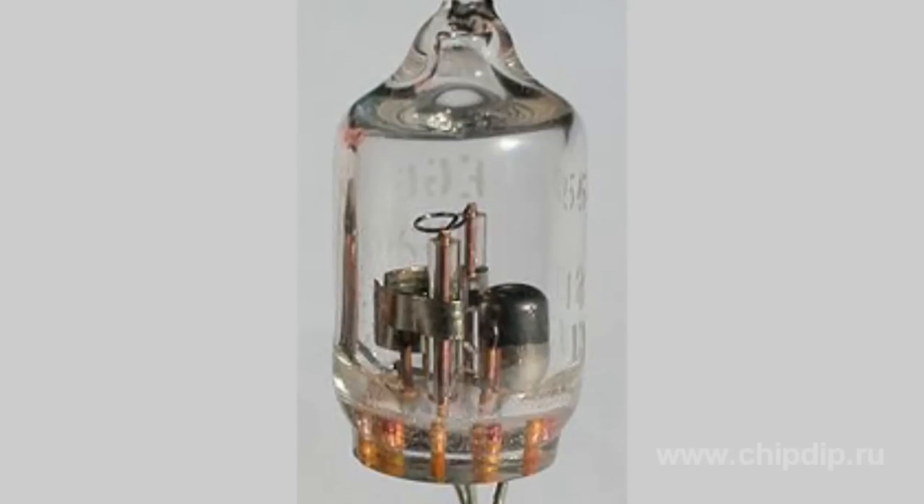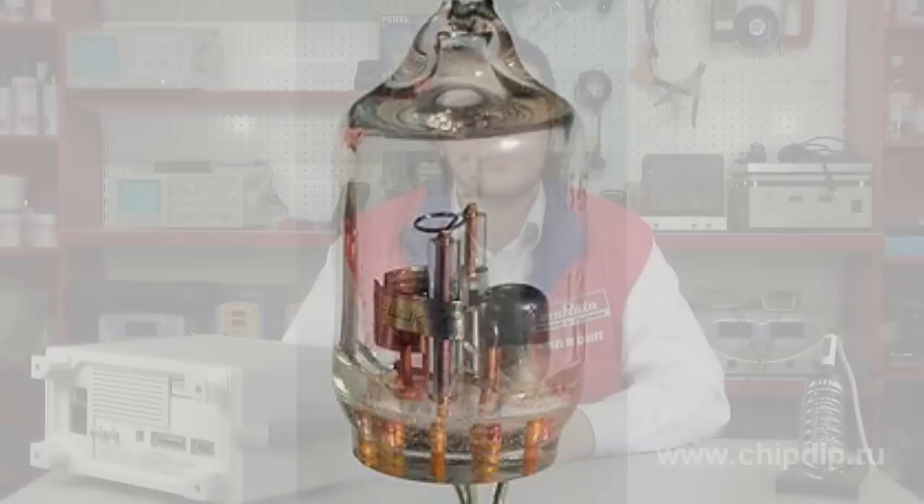Unlike most other gas-switch tubes, the Krytron uses arc discharge to handle very high voltages and currents — several kilovolts and several amperes peak — rather than the usual low-current glow discharge.